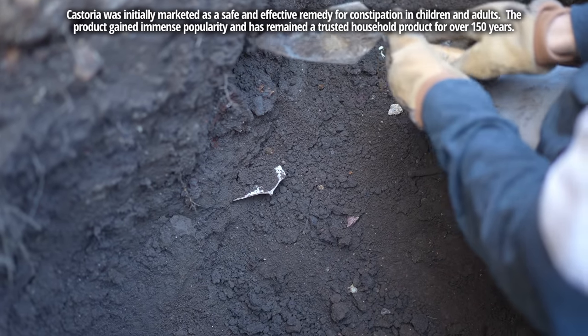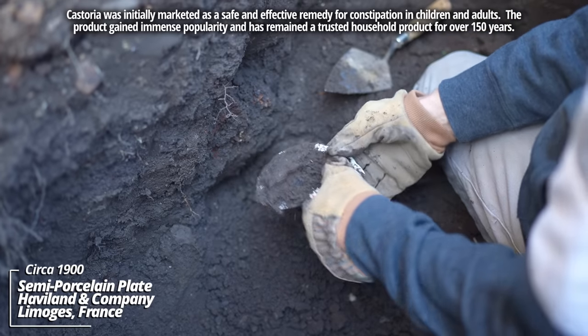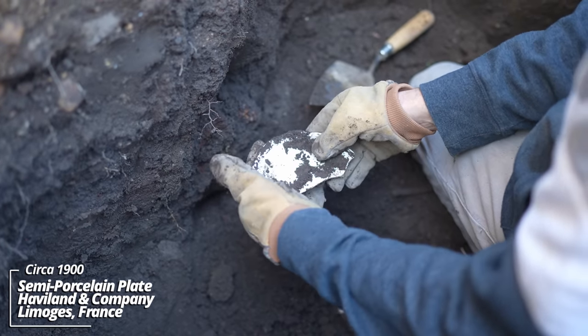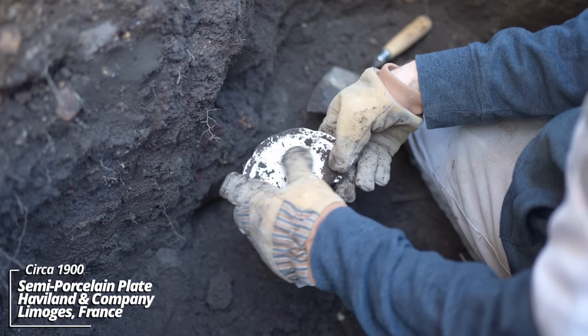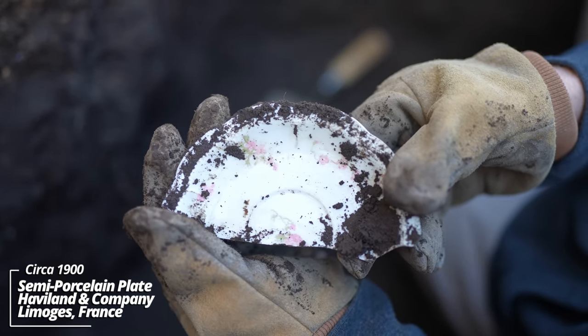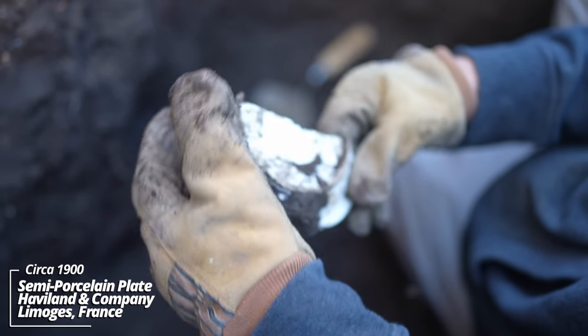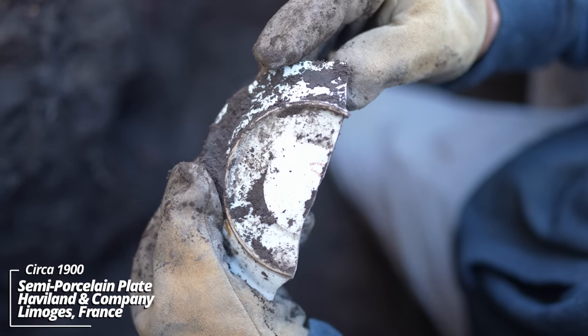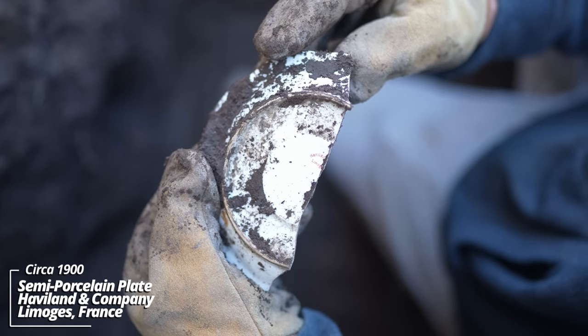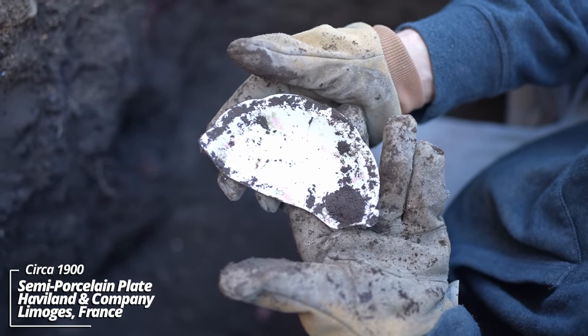It looks like some kind of porcelain dinnerware piece — oh cool, nice floral pattern. Let's check for a stamping on it. Haviland — this is a popular high-end dinnerware set back in the day. I find them all across the Midwest.